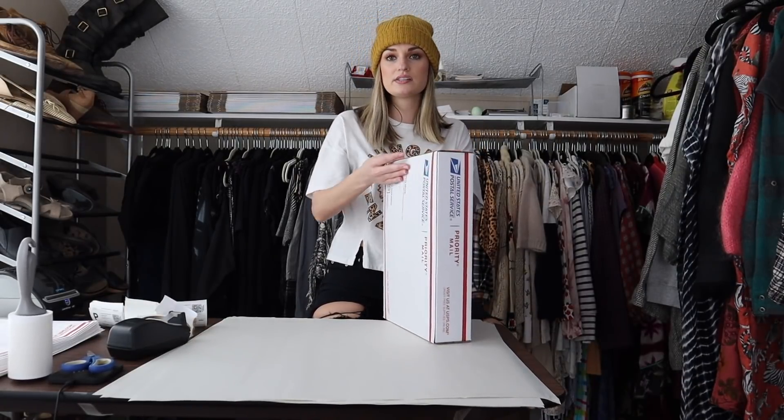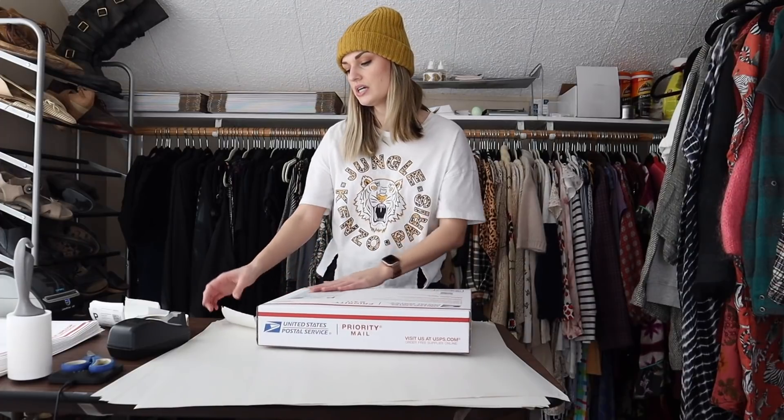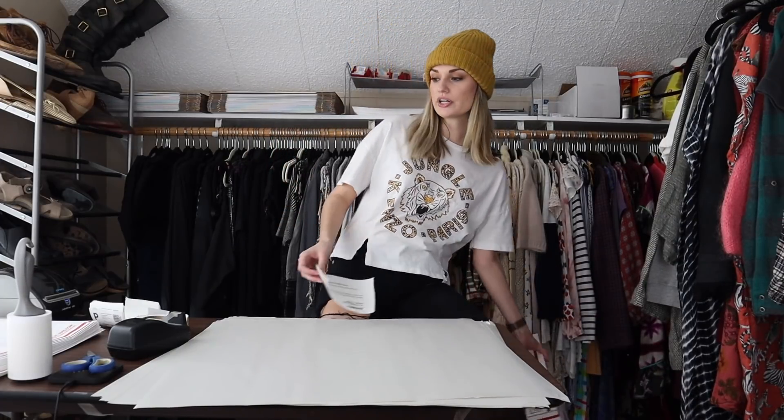All of these boxes and envelopes I'll be using to ship — I order them free from USPS.com. I have a list in the description of everything that I order; it comes straight to your door. For this bundle, it sold full price for $50 — each item was listed at $25. Together they sold for $50, making my earnings $40. I paid $7 for both — $5 for the shoes via Jomar and $2 for the shirt. My net profit was $33.